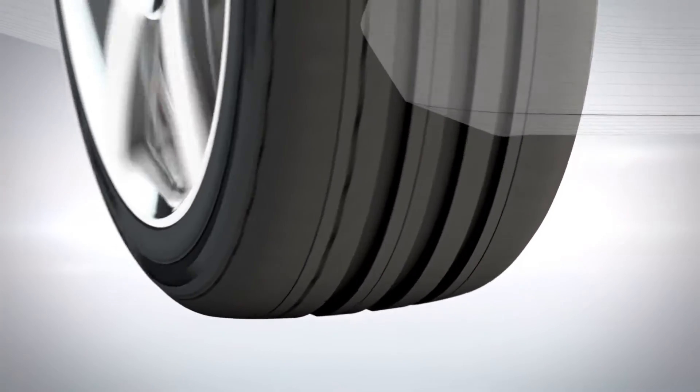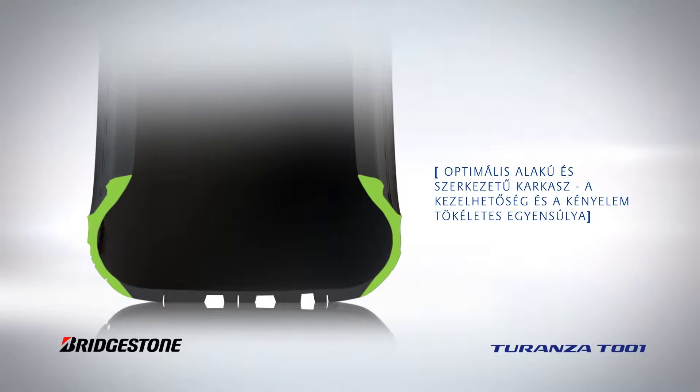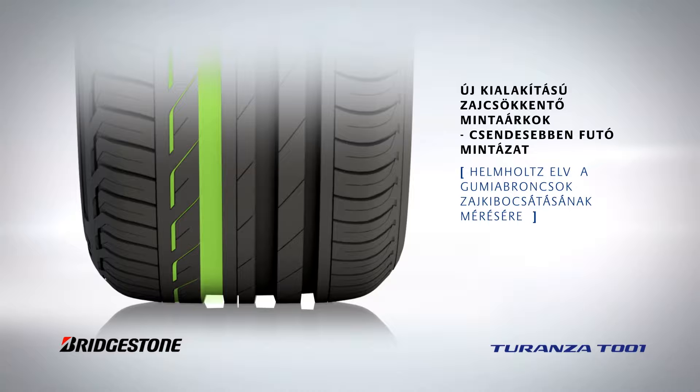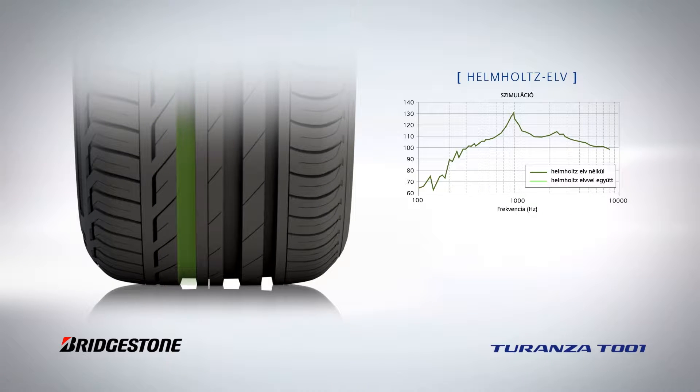The Turanza T-001's carcass shape and construction is optimized for the best possible balance between handling and comfort. A newly designed noise reduction groove integrated in the tyre's tread ensures even lower pattern noise emissions, resulting in being already compliant with the 2016 noise regulations.